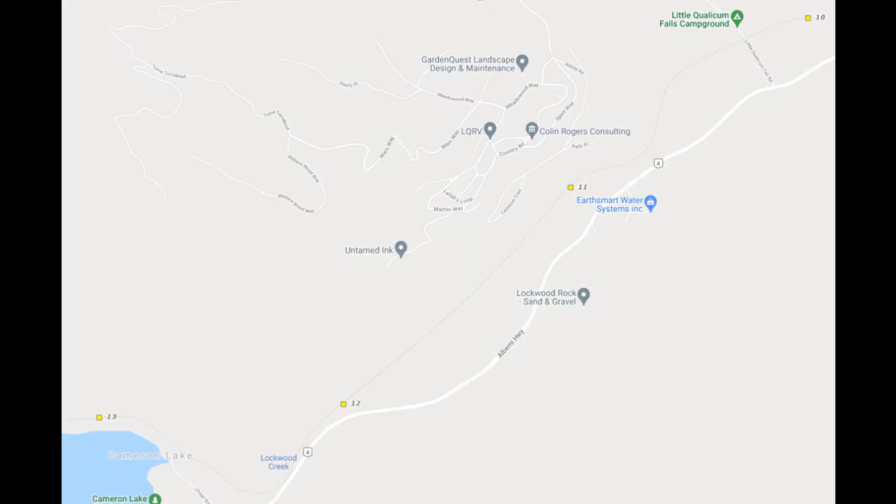Here's a closer look between mile 10 in the top right corner and Cameron Lake in the bottom left corner. The red circle is the start and end of my hike - the Park Road for Little Qualicum Falls Provincial Park. And in the bottom left, the red circle is my turnaround: the Little Qualicum River Railway Bridge. So there's the extent of my hike.